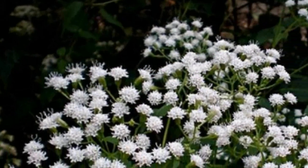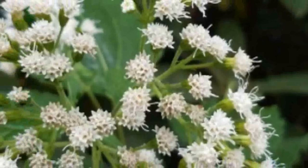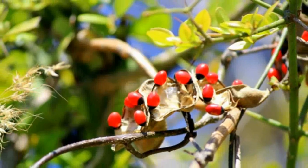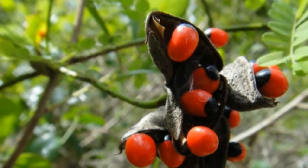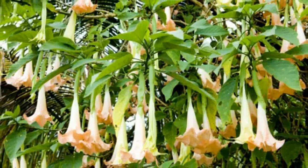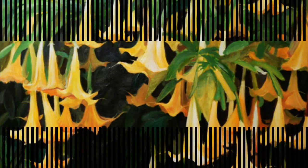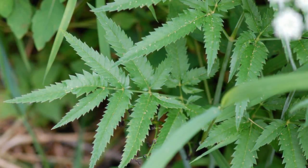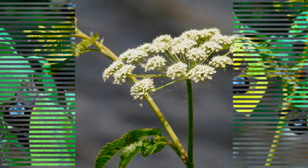Just like ricin, abrin prevents protein synthesis within cells and can cause organ failure within four days. Number five: Angel's Trumpet. This toxic plant is native to South America and contains three powerful toxins — atropine, hyoscyamine, and scopolamine — which have mind-altering properties. Its deadly properties are more dangerous when used as a biological weapon. In a documentary called 'Colombian Devil's Breath,' the makers explained how this toxic plant was used by criminal gang members to turn their victims into walking zombies.